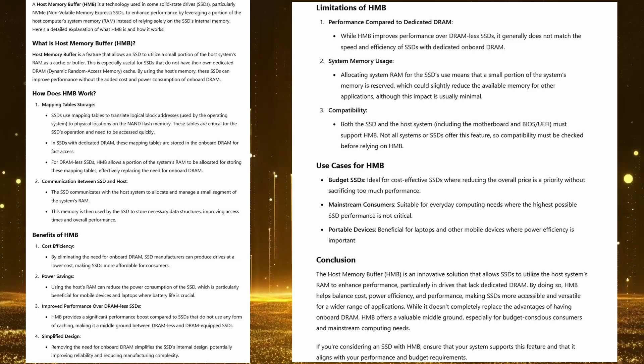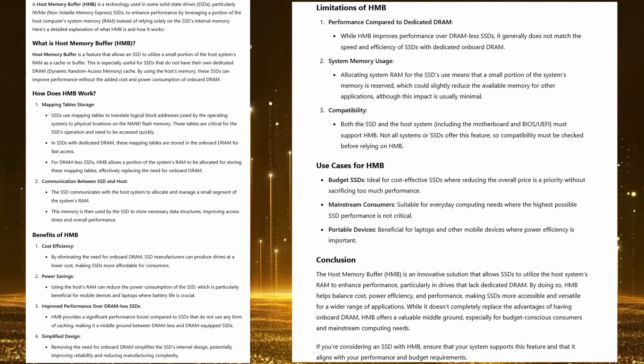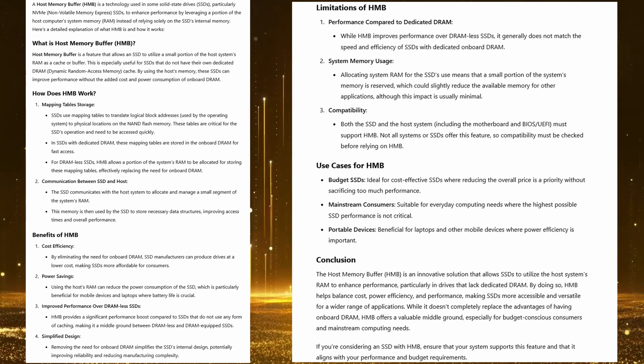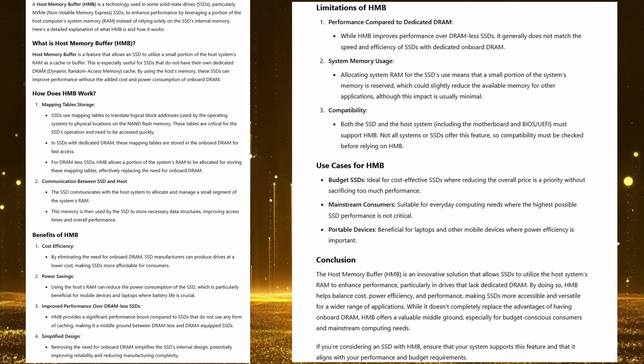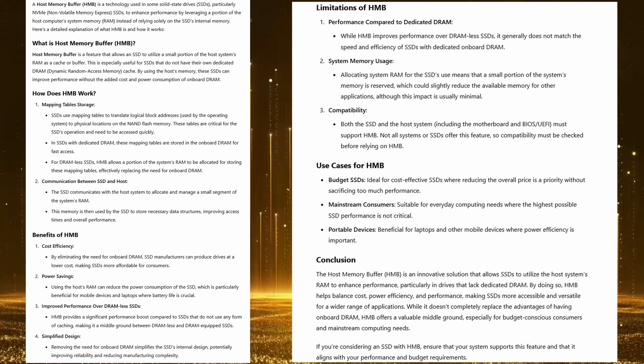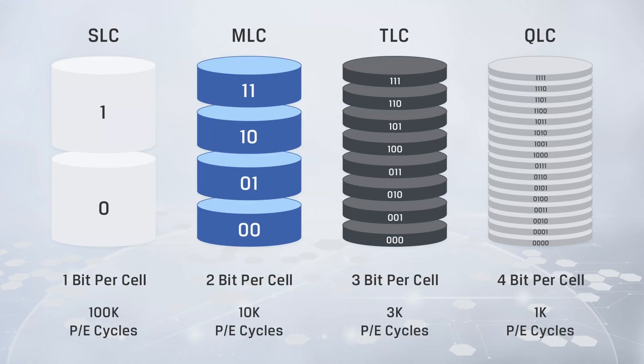How they've combated this issue is by the addition of a function called HMB, or host memory buffer, which forces your system to utilize its own memory as DRAM. Whilst not 100% a complete solution, it definitely increases the speed and efficiency of operation and makes it significantly faster than flash memory drives. The FA200 also utilizes SLC cache technology, which offers high endurance with data transfers by effectively allowing high transfer speeds for up to hundreds of gigabytes at a time, while still maintaining costs.